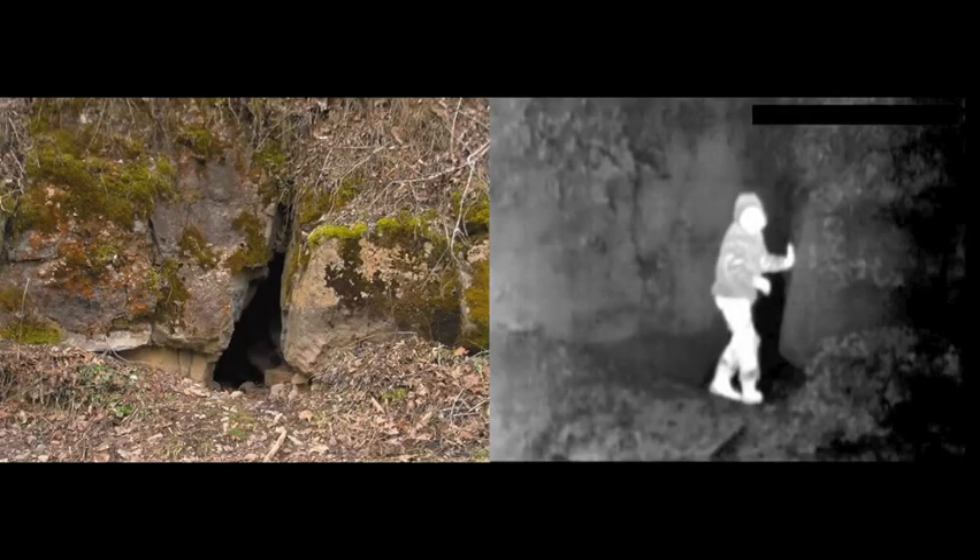A summary image of the dig in visible light and infrared — if there's no air movement, we're going to have a tough time detecting it, as you can see.